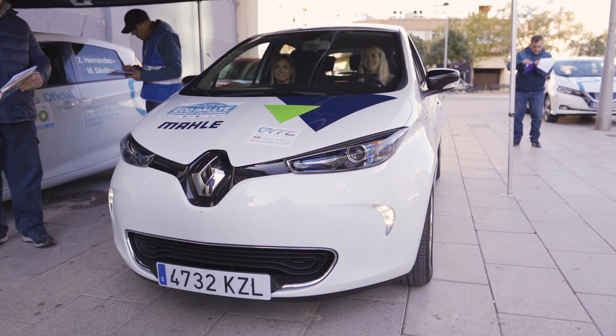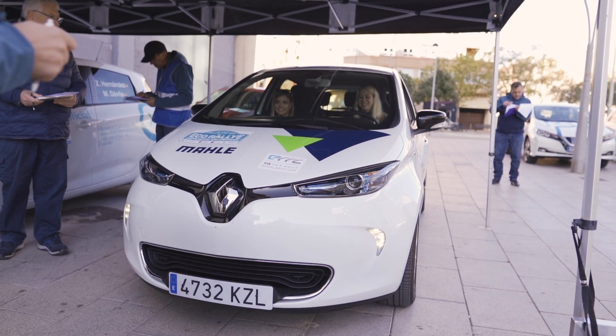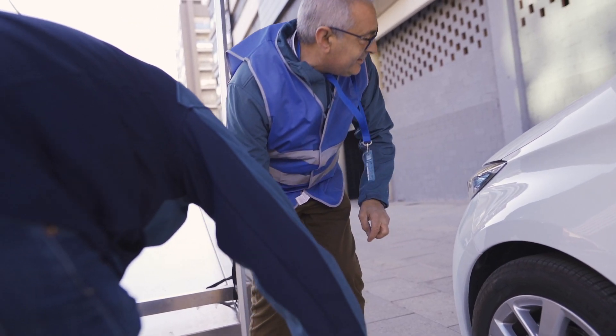Now we go to the technical checks, where the organization checks if the cars are ready to drive. As an example, they check if the tires are okay, if the lights are on, or if the stickers are in the right position. We hope that our Zoe is okay to drive and we will see!